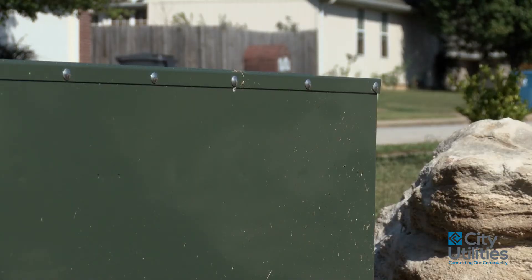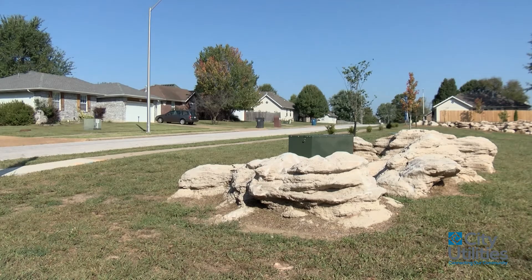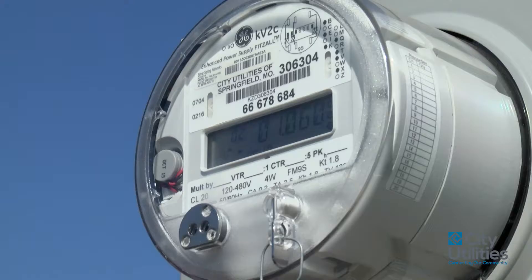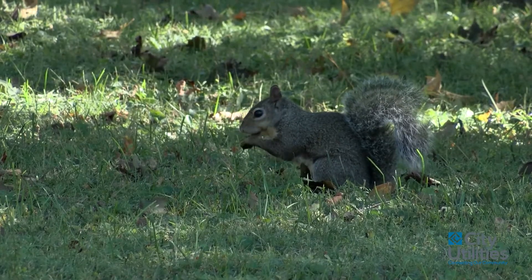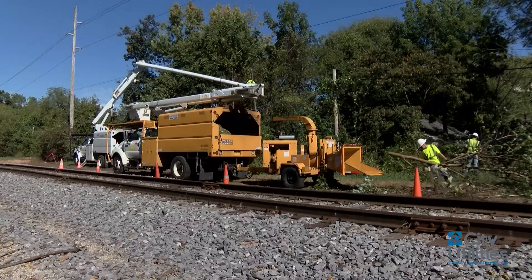The biggest benefit to underground is that aesthetically, the appearance — the line's invisible. People don't want to see how their service is being fed. Also, the underground is not directly affected by wildlife and vegetation contact on the line.